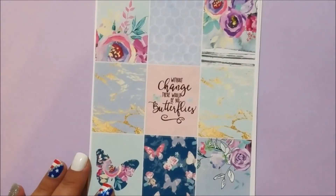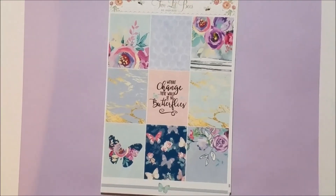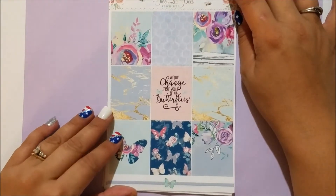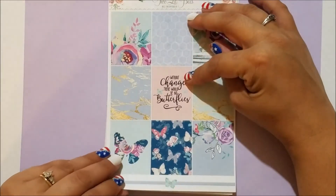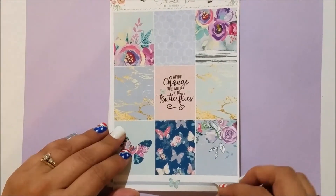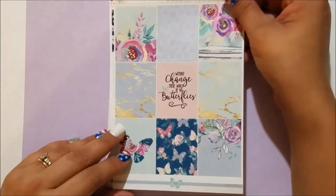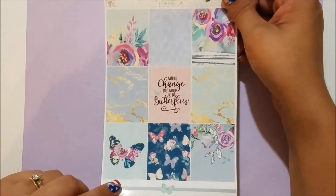Next is the kit itself. Here are the full boxes — they are gorgeous. It says 'Without change, there would be no butterflies.' Then you've got a strip at the bottom with the butterfly. I did get this in glossy — I don't normally order glossy but this one was so special, and since I had the credit I splurged. Super beautiful.